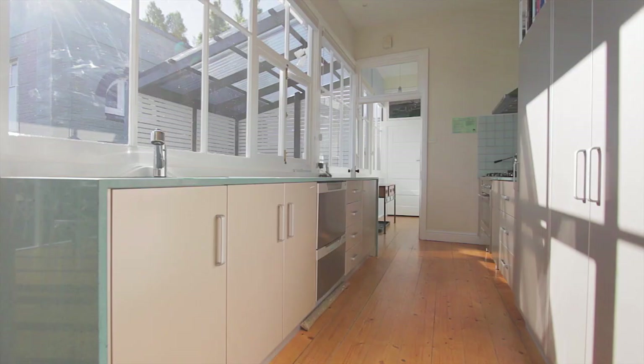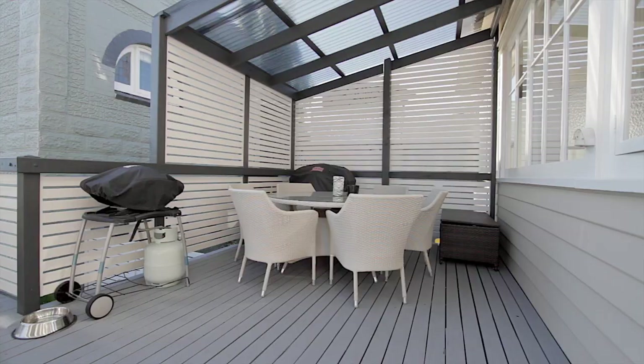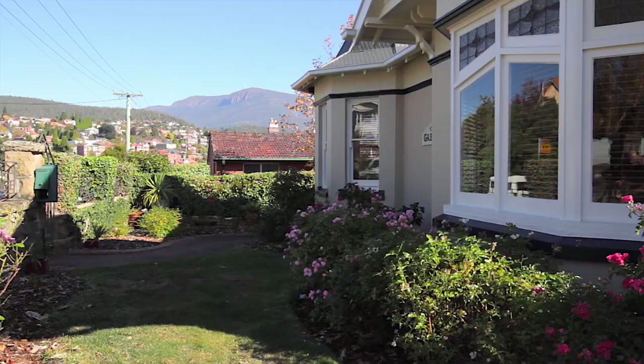The modern galley kitchen benefits from ample storage and state-of-the-art appliances and flows effortlessly to the family room. It's flooded with all day sun and enjoys magnificent views of the mountain, along with easy access to the undercover entertaining deck ideal for alfresco dining with friends and family.